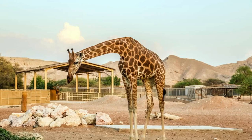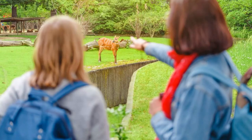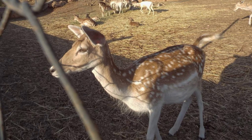Al Areen Wildlife Park. Embark on a safari adventure at Al Areen Wildlife Park, a nature reserve located in the southern part of Bahrain. Explore its vast expanses of desert terrain and encounter a diverse array of Arabian wildlife, including oryx, gazelles, and ostriches. Take a guided tour of the park, enjoy wildlife presentations, and learn about conservation efforts to protect Bahrain's natural heritage. Al Areen Wildlife Park is a sanctuary for nature lovers and animal enthusiasts.